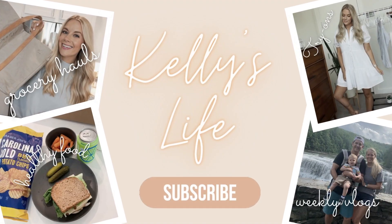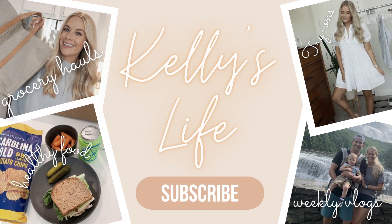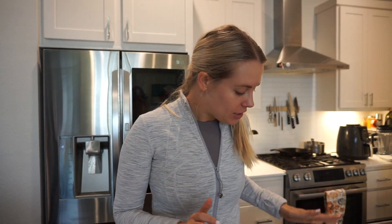Hey guys, welcome back to the channel and welcome back to another grocery haul. I got my staples but I also tried some new stuff this week which I'm excited to share with you guys.